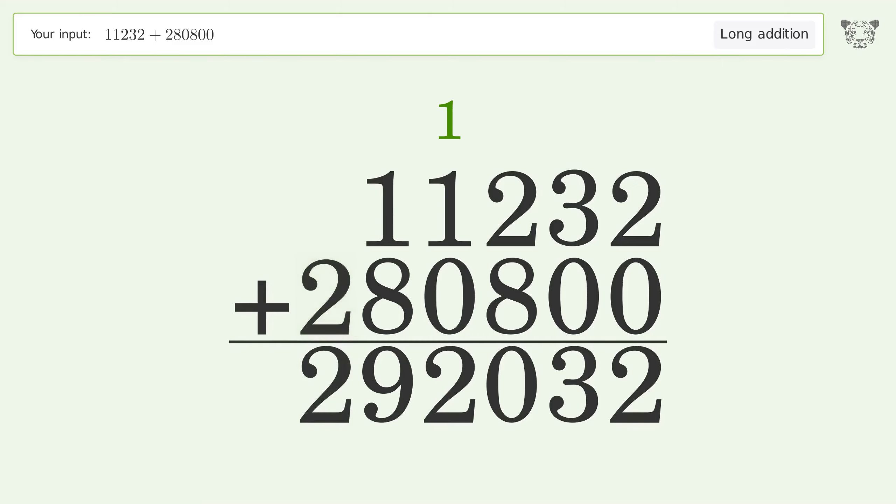Write 2 in the hundred thousands place. And so the final result is 292032.